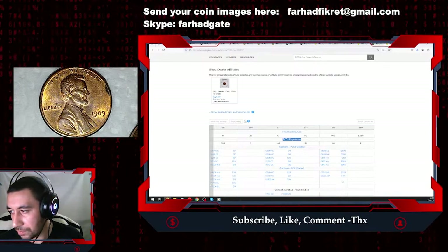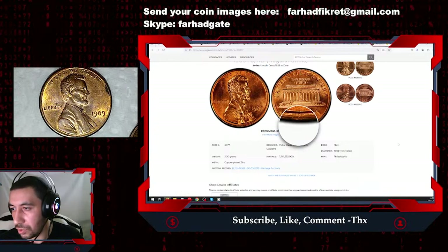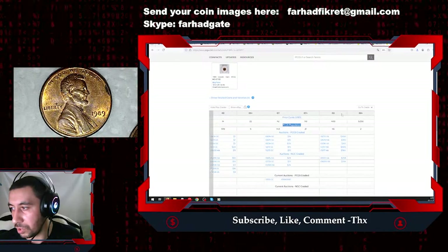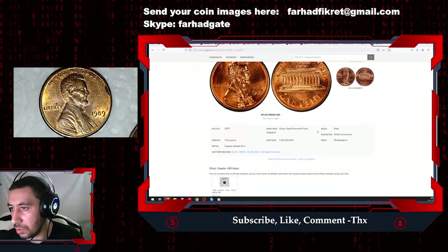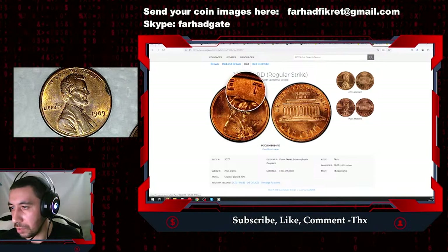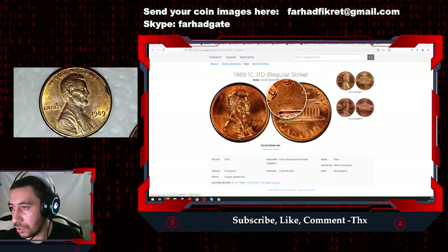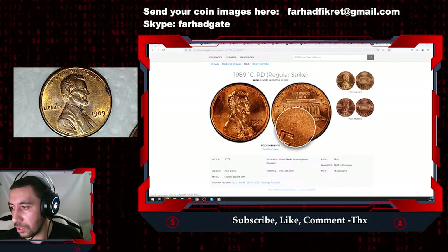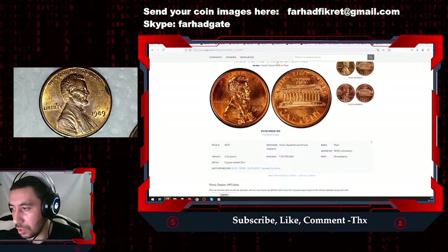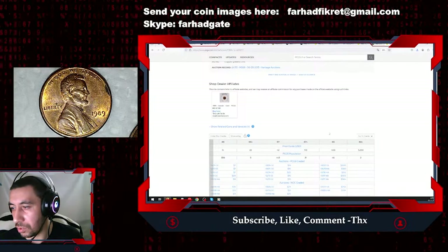The 1989 cent is not considered a rare issue in lower or even higher mint state grades. One reason for this is that you get very sharp strikes from fresh dies, and there were a lot of fresh dies used, meaning most coins came out sharply struck. Therefore they are not that rare to find compared to other dates.